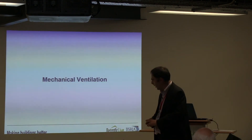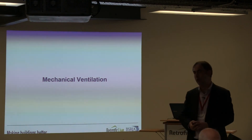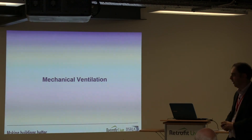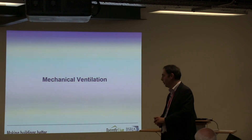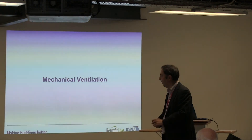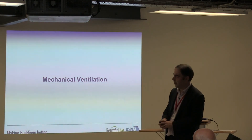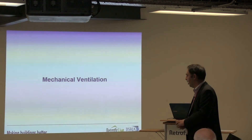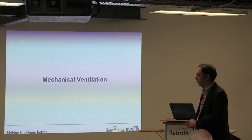Just before we leave natural ventilation, I was asked yesterday about passive stack systems — specifically the Ventive type system — and whether we believe it works. I'm reasonably comfortable with passive stack as a type of system in principle. However, when you look at the data and start asking questions — particularly about airtightness standards and the quantity of air movement required — it looks difficult to see how a passive stack system would give you sufficient airflow to actually purge ventilate. I'm sure there are times it would be of some benefit, but I wouldn't rely on it as a system on its own.